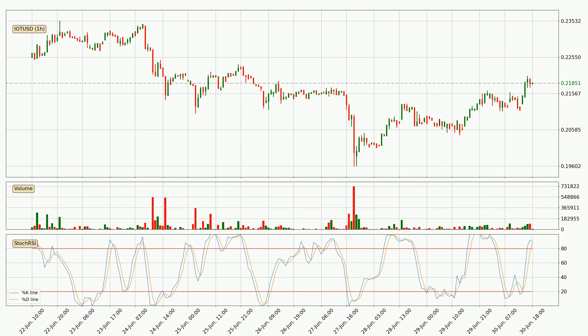Looking at the hourly Stochastic RSI, both the %K and %D lines are in the higher region, which means the price is getting overbought and soon a trend change or at least some consolidation could be expected. However, the K line still hasn't crossed the D line, so you should wait to see if the trend will actually go down.